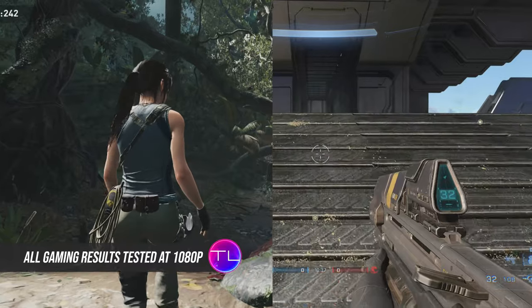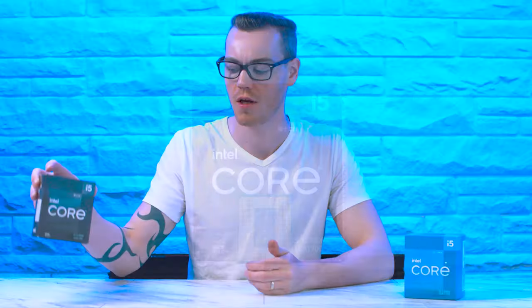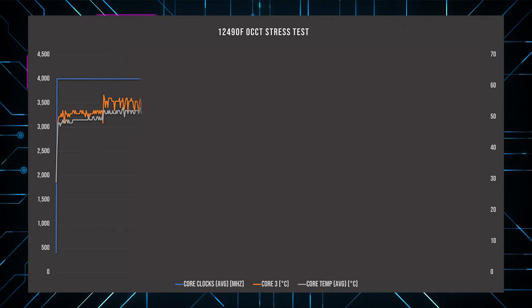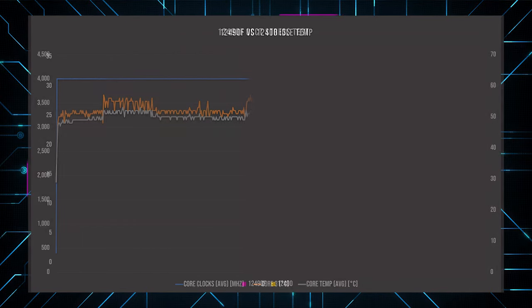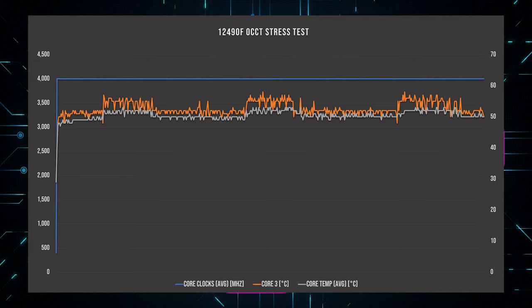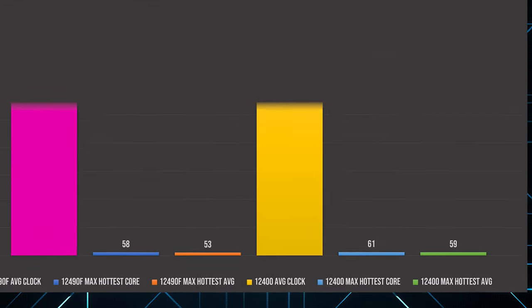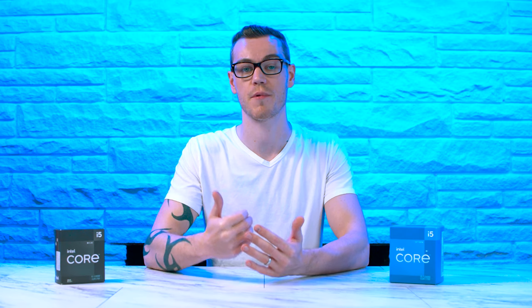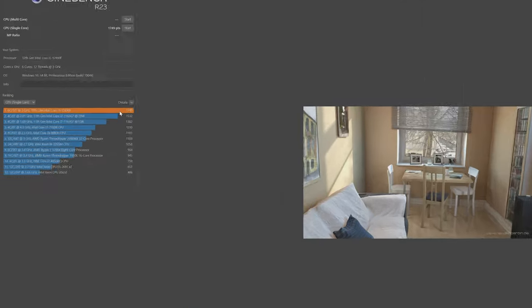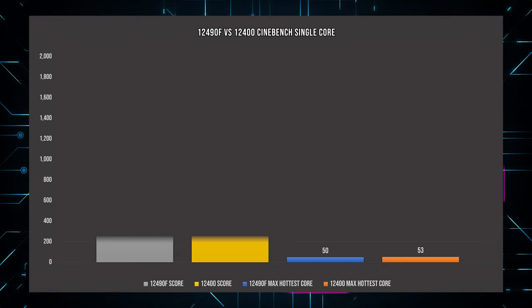Can the 12490F beat those numbers? Mostly yes. In our stress test, the 12490F also locks onto 4 GHz, but we see a difference in temperatures — 2 degrees lower at idle, hottest single core maxing out at 58°C, and hottest average at 53°C. That's 3 and 6 degrees lower respectively at the same clock speed. In single-core Cinebench, the 12490F regularly hits its boost of 4.6 GHz, leading to a result of 1749 — a staggering 13% over the 12400, at 3 degrees lower on its hottest core.